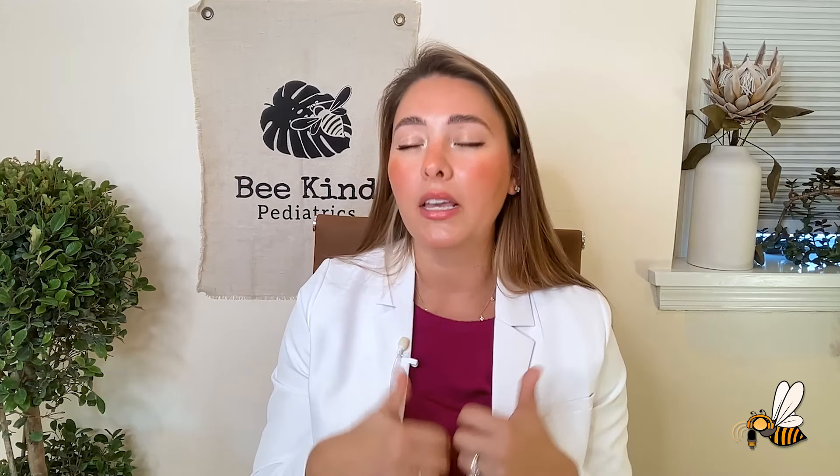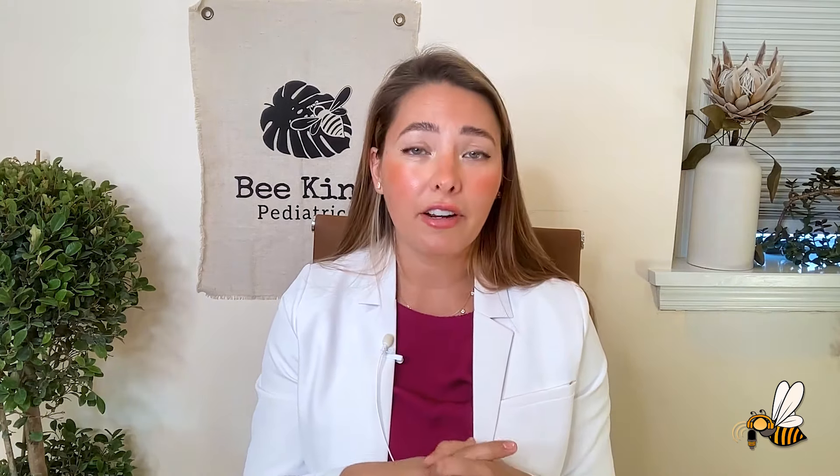Signs that your baby is ready for a faster flow, or that the slow flow is too slow, are a few things. They might start to get frustrated — they may have been doing well with a nipple and then suddenly get really frustrated with their bottle feeds. That might be a sign to increase the nipple flow. Another sign is if feeds are taking a really long time. A bottle feed should take about the same amount of time as a breastfeeding session — somewhere between 30 and 45 minutes. If it's going over that, I'd recommend upping the flow. Lastly, if your baby is able to collapse the nipple with each suck, they've gotten too strong for that nipple and it's time to move up.